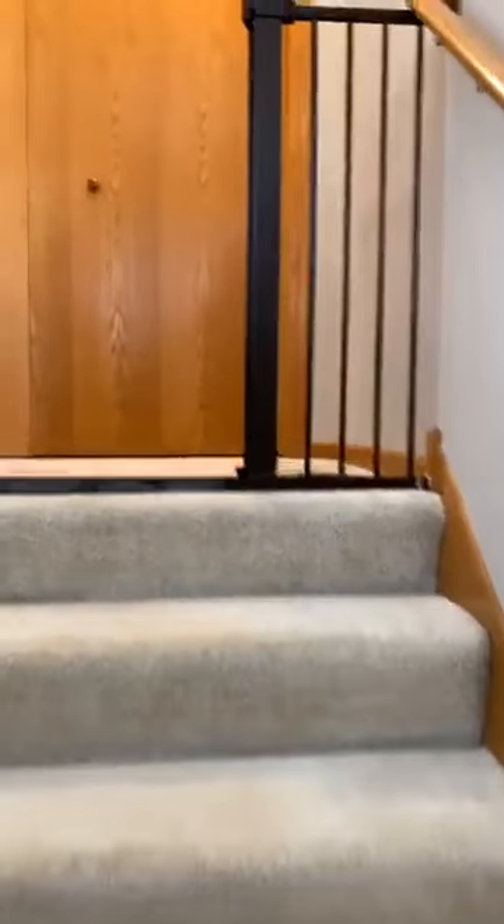And we'll go upstairs. The closet you see straight ahead, that's where the laundry is. So the laundry is on the same level as the bedrooms.